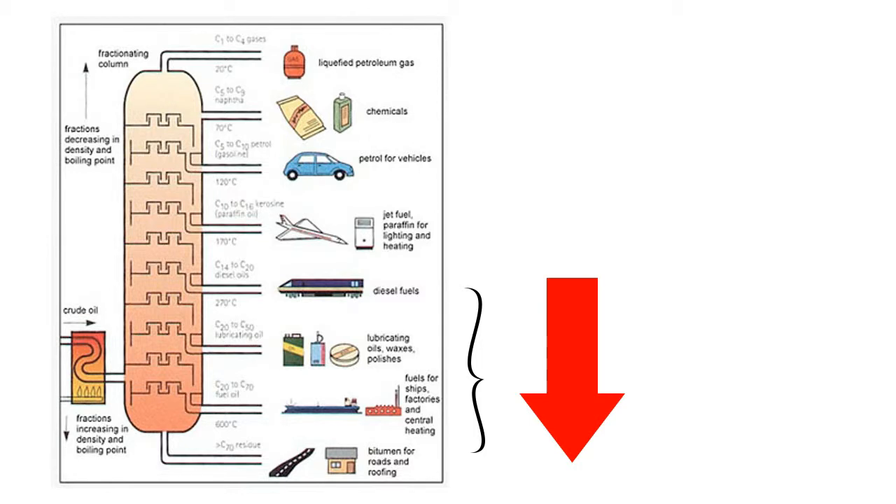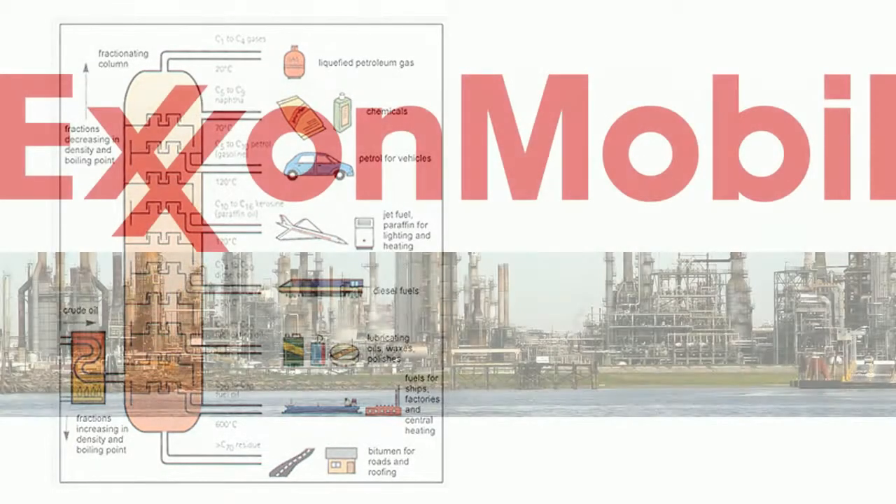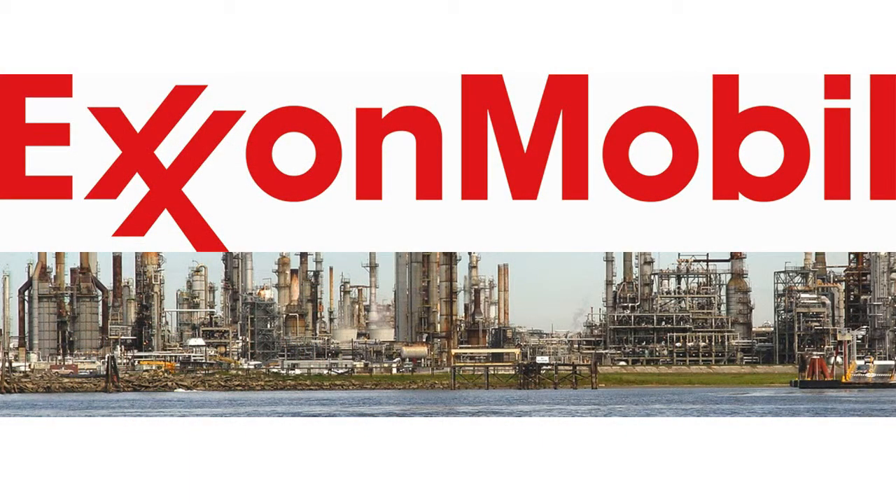Through fluid catalytic cracking — the conversion process used to convert high-boiling, high molecular weight hydrocarbon fractions of petroleum crude oil — we will produce more valuable gasoline, olefinic gases, and other products.